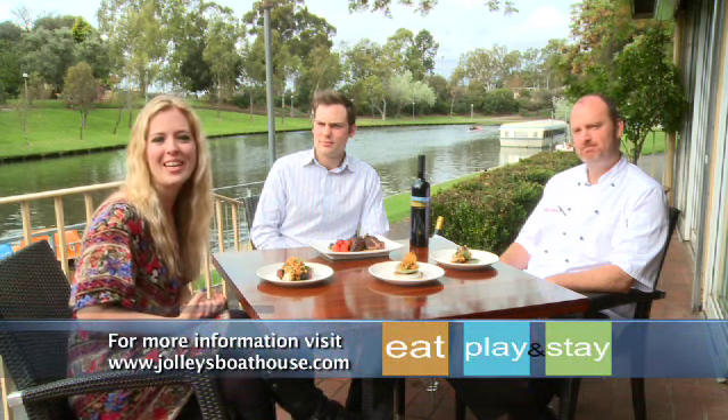Well, Tony, that sounds delicious. Thank you, and James, thank you as well. There you have it. That's Jolly's Boathouse Restaurant. You need to put this on your to-do list next time you're in Adelaide. Thank you.